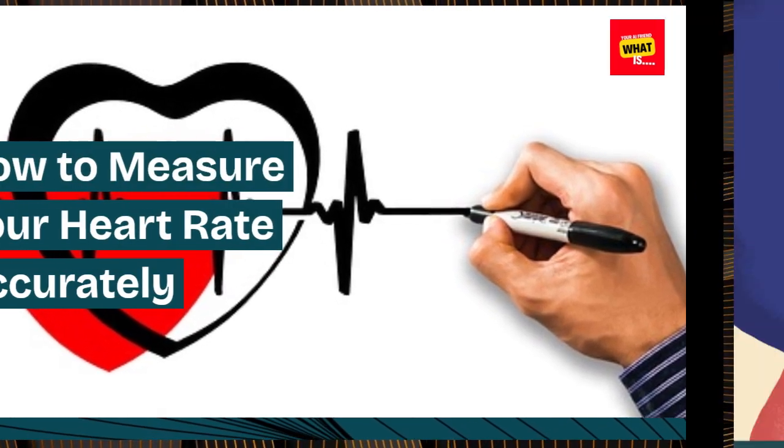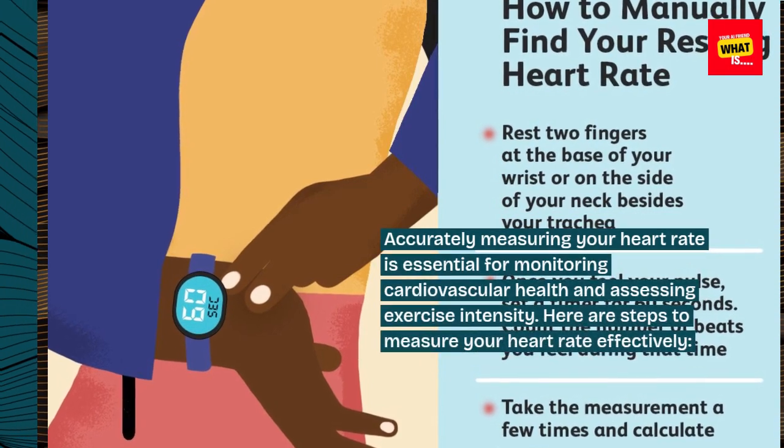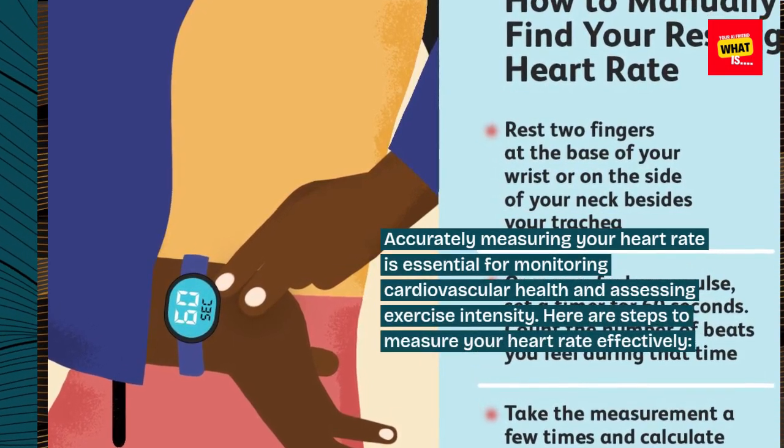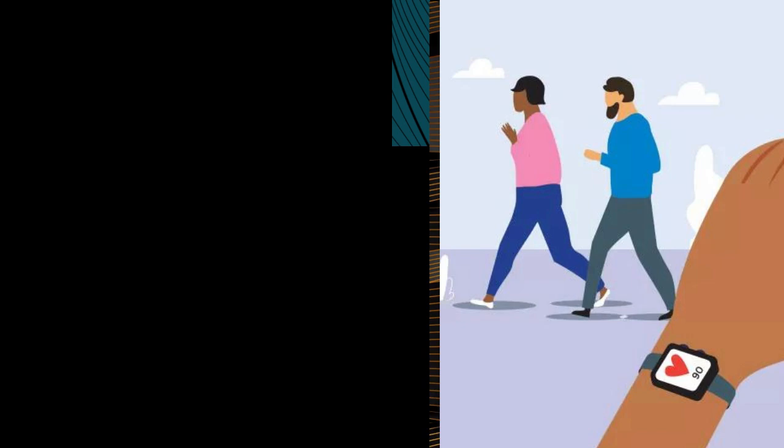How to measure your heart rate accurately? Accurately measuring your heart rate is essential for monitoring cardiovascular health and assessing exercise intensity. Here are steps to measure your heart rate effectively.